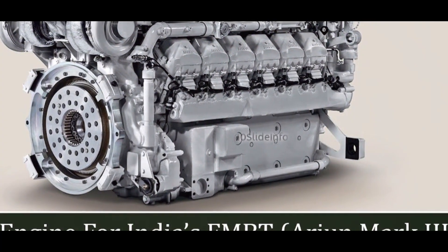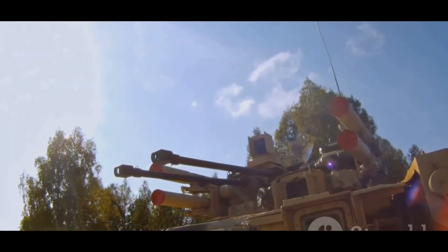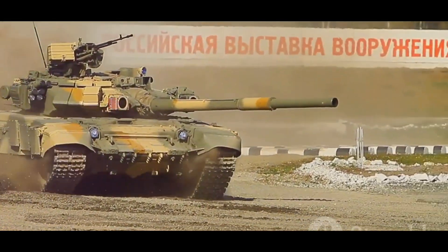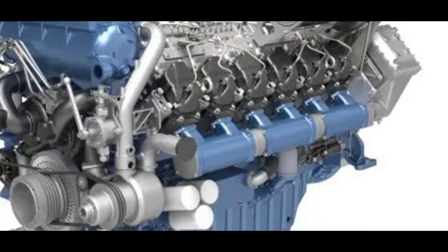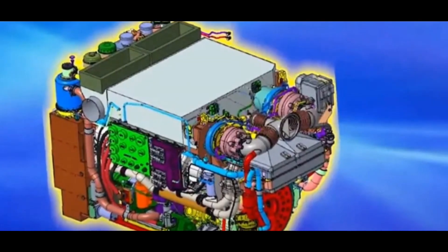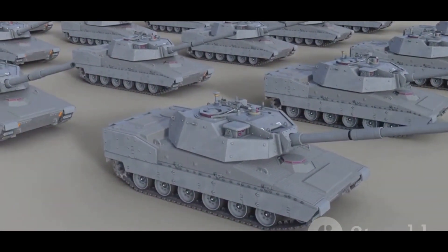India, a land of diverse terrains and strategic importance, needs powerful tanks. The Datran 1500 horsepower engine is the answer. This engine is designed to propel India's future main battle tanks to new levels of performance. It is a huge deal for India's defense industry, meaning India can rely less on foreign suppliers. The Datran 1500 HP is a symbol of India's growing technological might — it's about national security and self-reliance.